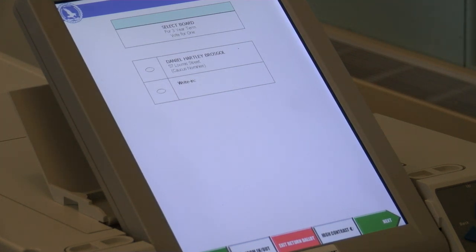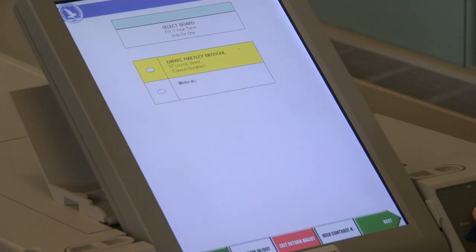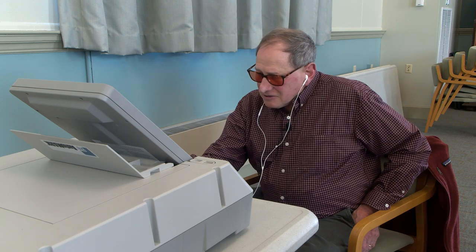The machine says: "There are two choices. Use the down arrow key to hear the name of each candidate or choice listed. Use the select key to make your selection. Use the right arrow key to move to the next contest." The first candidate is Daniel Hartley-Brosgall, 57 Lewis Street, caucus nominee. The second choice is write-in. I'm not going to write in. If there were multiple candidates, I could go through them and decide which one I want. I'll go back to Daniel Hartley-Brosgall, 57 Lewis Street, caucus nominee — this is the one I want, so I'm going to hit the center select button.